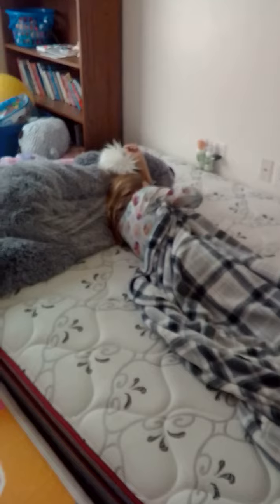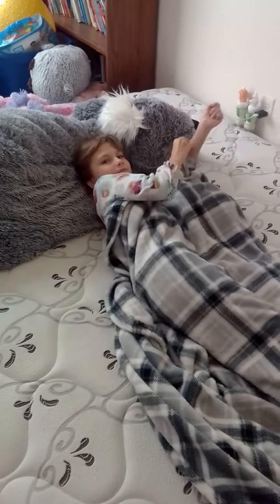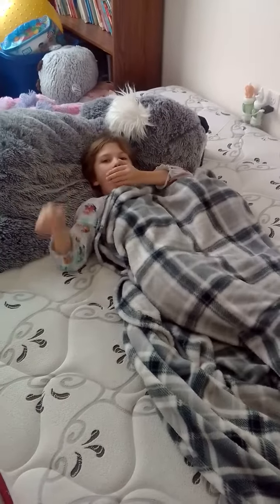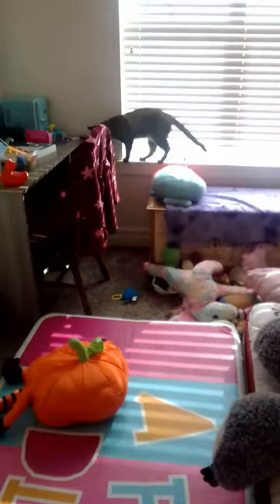Good morning, Savannah. Good morning. How are you doing? Good. You feeling better today? Yeah. She's been a little sick this week — she had the flu and strep throat. The cats are exploring her bedroom. There's Granite. There's Momo.